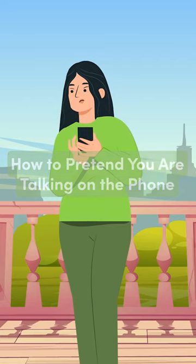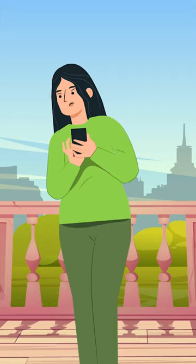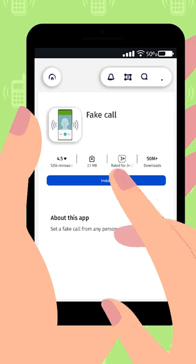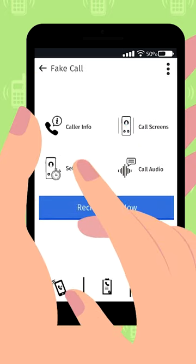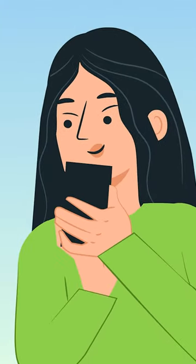Whether you need to get out of an awkward social situation or just look busy, being able to fake a phone call is a useful skill. You can download fake call apps that make your phone ring at a set time if you want to receive the call. Otherwise, pretend to dial a number and then start talking.